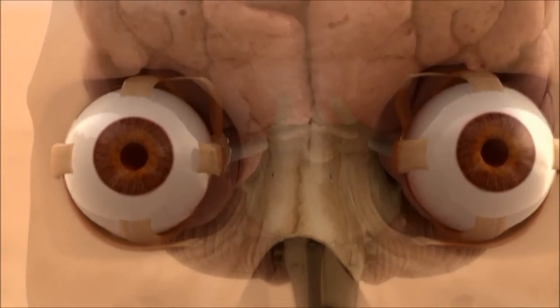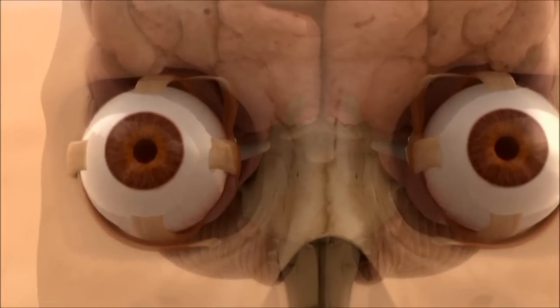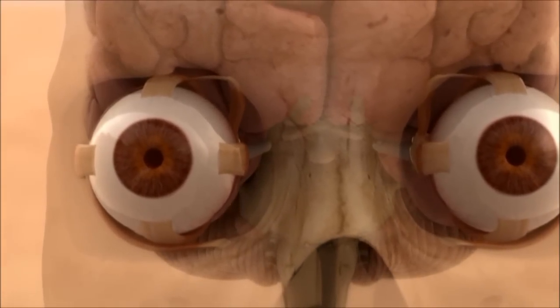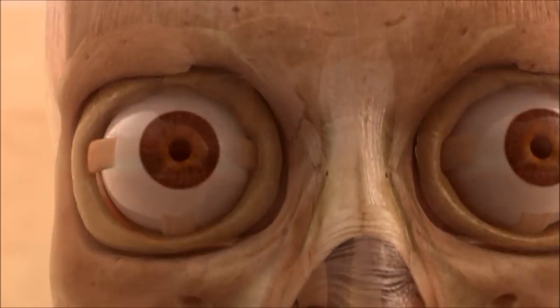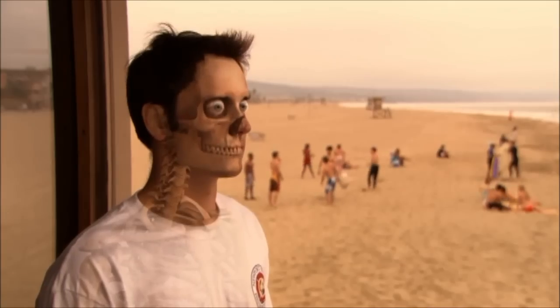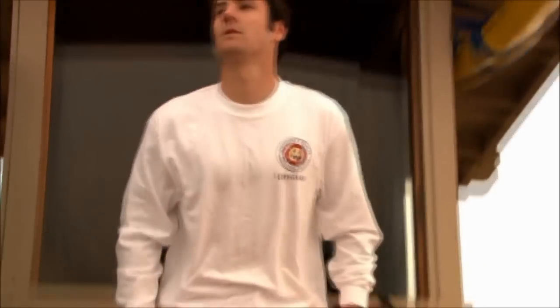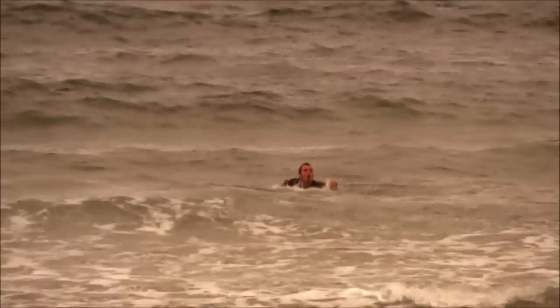The muscles rotating our eyes give us an astounding breadth of view. Even while perfectly still, we can rotate our eyes from far left to far right in a quarter of a second. So when a riptide suddenly overcomes a swimmer, Drew knows within moments.